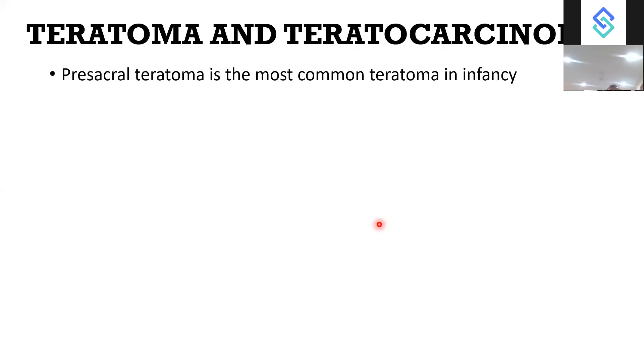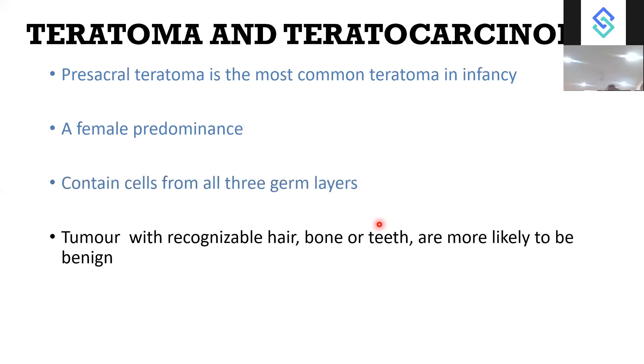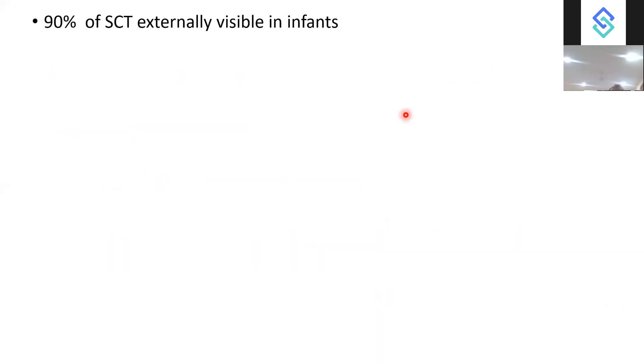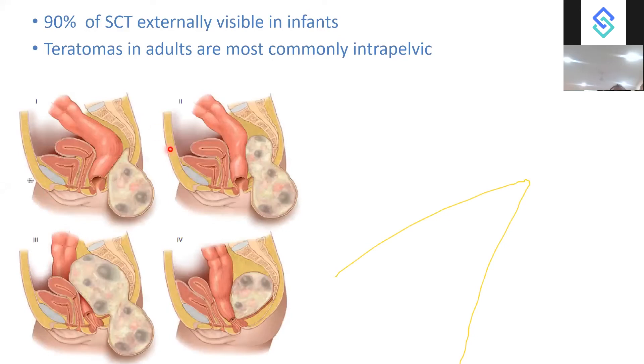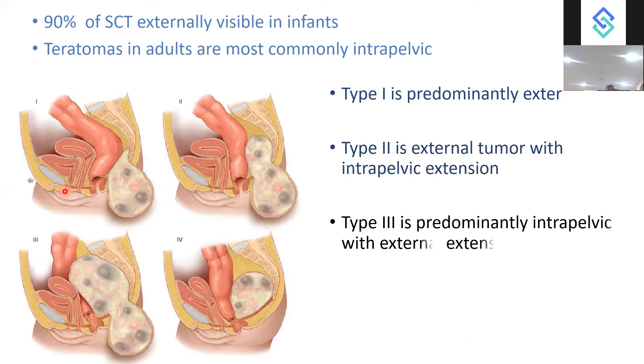Teratoma and teratocarcinoma are also differentials for pre-sacral tumour. Teratoma is most common in infancy with female predominance and contains cells of all three germ layers, including recognizable hair, bone, and teeth. Benign lesions are usually cystic; malignant lesions have solid heterogeneous components. Ninety percent of sacrococcygeal teratomas are externally visible in infants, while in adults they are most commonly intra-pelvic. There are four types: predominantly external, external with intra-pelvic extension, predominantly intra-pelvic with external extension, and predominantly pre-sacral.